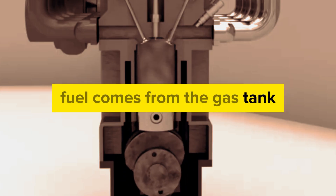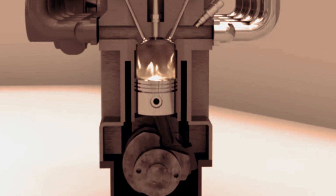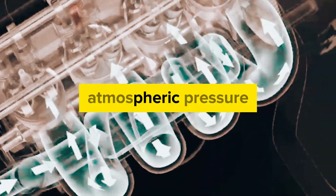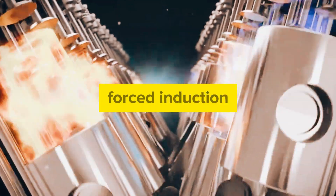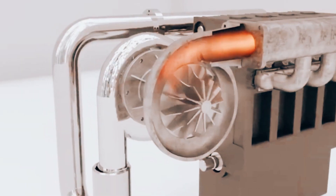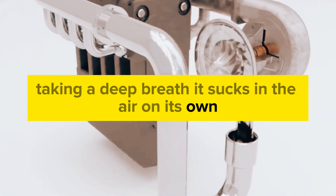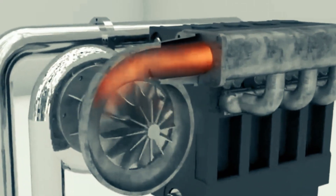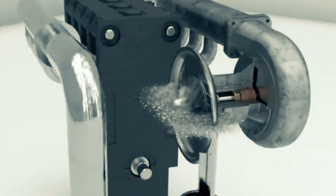Fuel comes from the gas tank, and the air is what we are talking about. This air gets in two ways: one is from the atmospheric pressure in the naturally aspirated engine, and the other is through forced induction, which is in the turbocharged engine system. Think of a naturally aspirated engine as taking a deep breath — it sucks in the air on its own. This is the most common setup for gasoline engines in everyday cars, and it's also what you'll find in many smaller engines like lawnmowers.